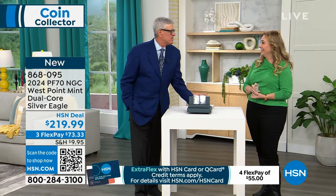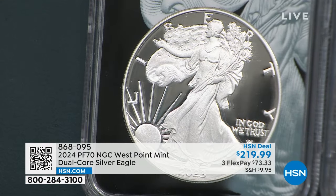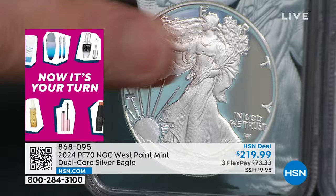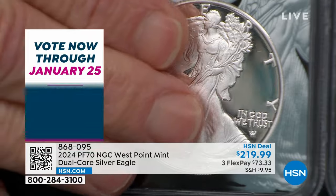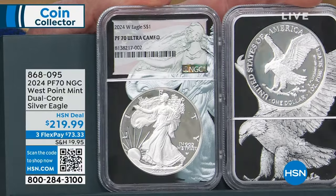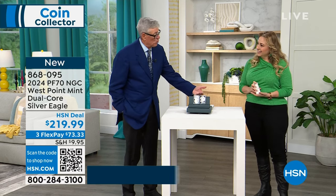That 1936 proof set is worth like $15,000 to $20,000 now. They made them, put them in little plastic things called phylofilms, stapled them and put them in a little cardboard box, and mailed them to you. So in 1936 you had a proof Walking Liberty Half Dollar — that coin is worth $5,000 to $10,000 proof. Now you have that same exact design in the Proof American Silver Eagle of this year. First time I've been able to sell the Dual Core Proof American Silver Eagle in January in at least half a decade — Dual Core 100% exclusive to my company.